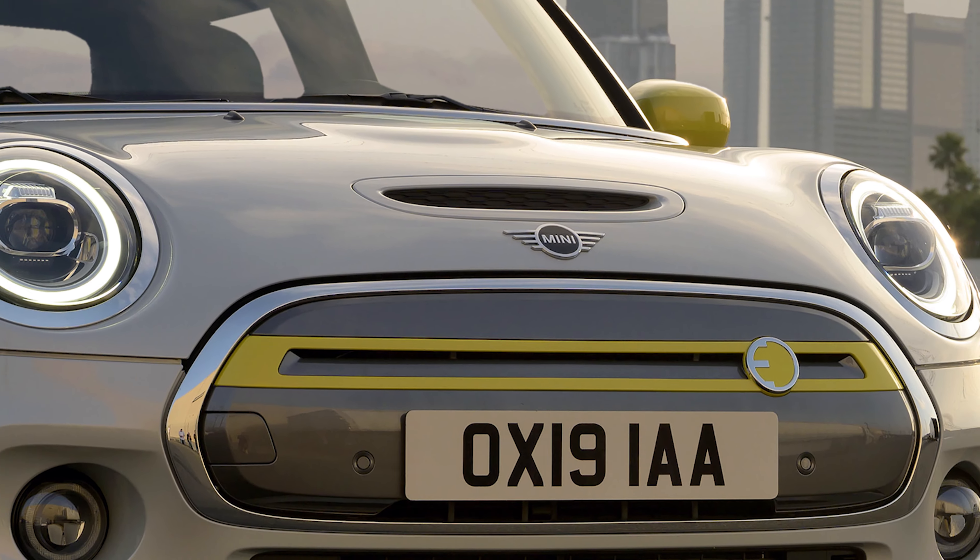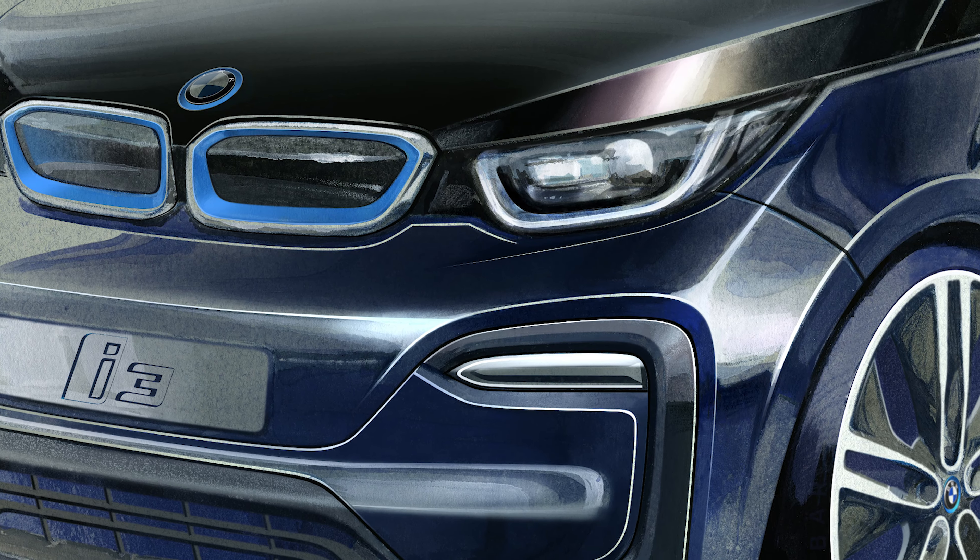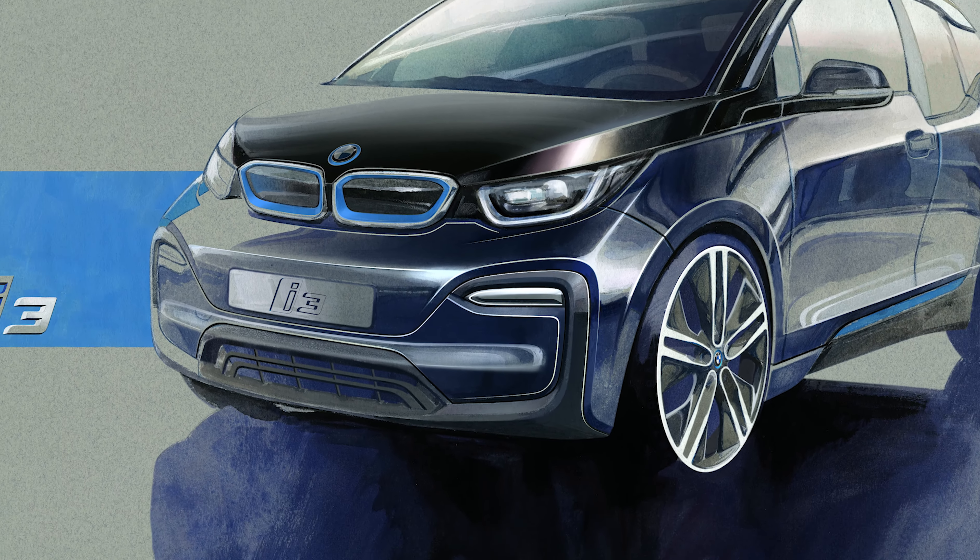The Mini Cooper SE comes with a 32.6 kilowatt hour battery but only 28.9 kilowatt hours are actually usable. It has a 135 kilowatt motor with a brake horsepower of 184, giving you 270 newton meters of torque. Top speed is 93 miles an hour, 0-62 in 7.3 seconds, and a WLTP range of between 124 and 144 miles. The tech has come from the BMW i3 - they've put it inside a Mini Cooper with the batteries set up in a T formation across the back, under the seats and down the center of the car.